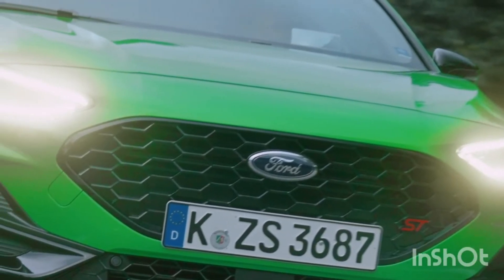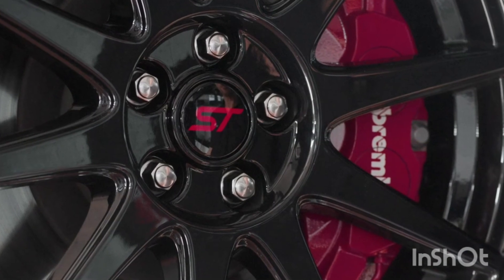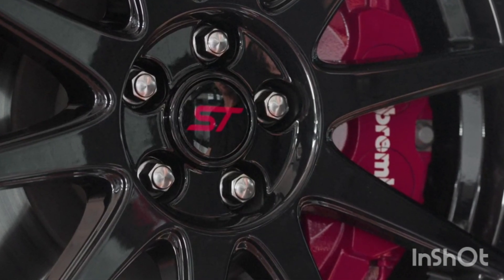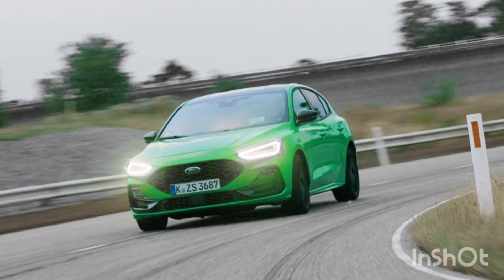In addition, the Track Pack boosts stopping performance with 363mm front brake discs and Brembo brake calipers. A bespoke tire specification also helps optimize traction for ultimate responsiveness.